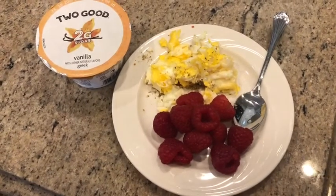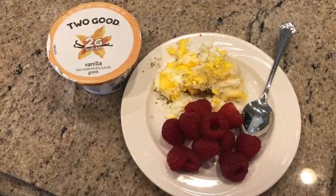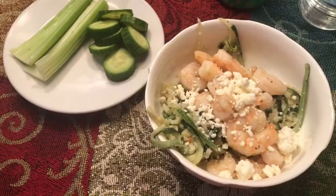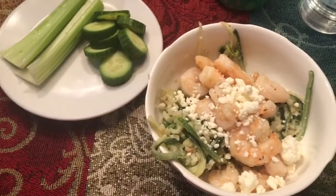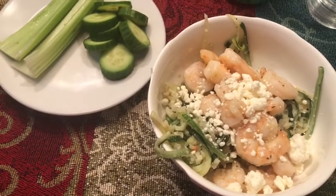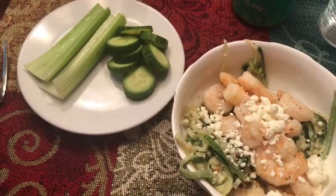Wednesday afternoon at 1 o'clock I'm having a half cup of raspberries, one egg with everything but the bagel seasoning, and one Too Good vanilla Greek yogurt — that's my first meal. Wednesday evening at 7:30, we are having zucchini noodles, or zoodles, with cauliflower rice, some grilled shrimp, and feta cheese.